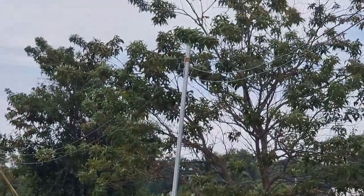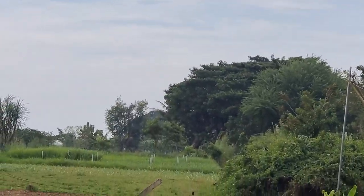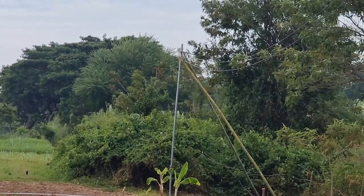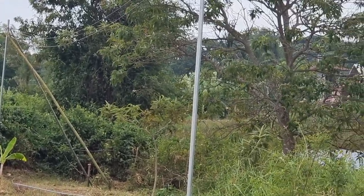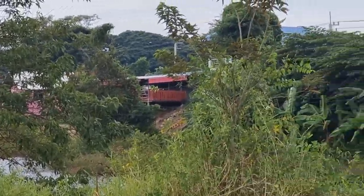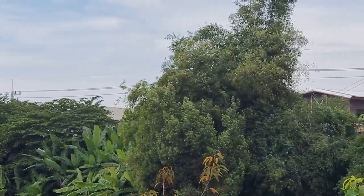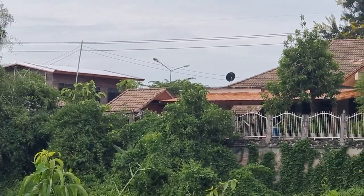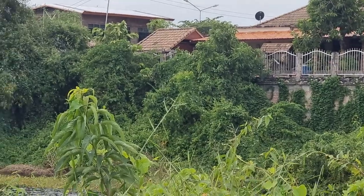It's only a temporary supply. The electricity company is actually in the process of fitting proper cable along the front of the plots of land on this side of the road. At the minute it stops probably about two or three hundred yards along the road, but they are putting it in. This is just a temporary supply to allow us power while we're building the house.